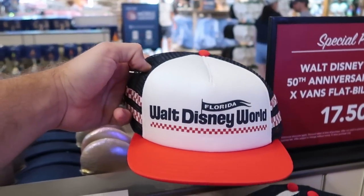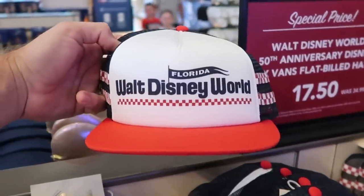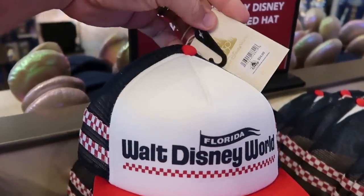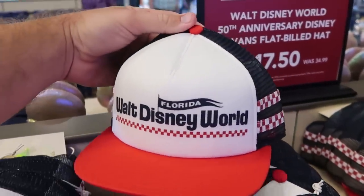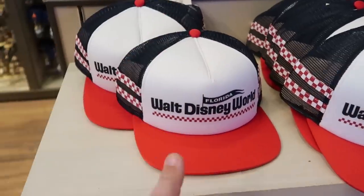It looks like they also have a new hat over here — wow, these are Walt Disney World 50th anniversary Vans hats! It says Florida, Walt Disney World — these must have been over at like the Marketplace Co-op. It comes with a 50th anniversary tag, you can see the Disney Vans branding. These are originally $34.99, now only $17.50 — so those are also half off.